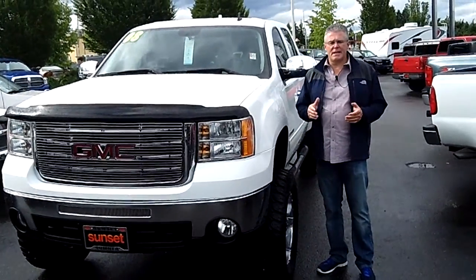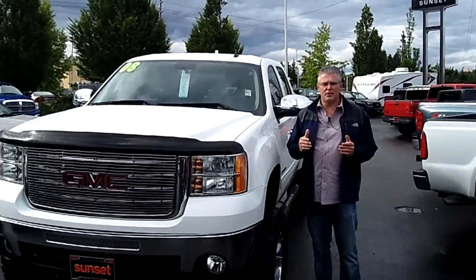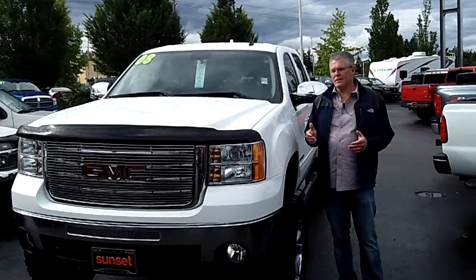Hi, I'm Buzz Nielsen from Sunset Chevrolet in Sumner, Washington State's number one Chevrolet dealer for over 15 years in a row. And I'm going to do a virtual video walk-around presentation on one of my favorite trucks.